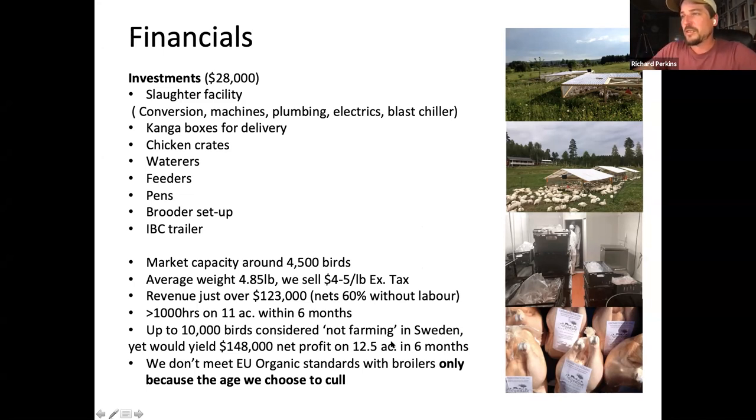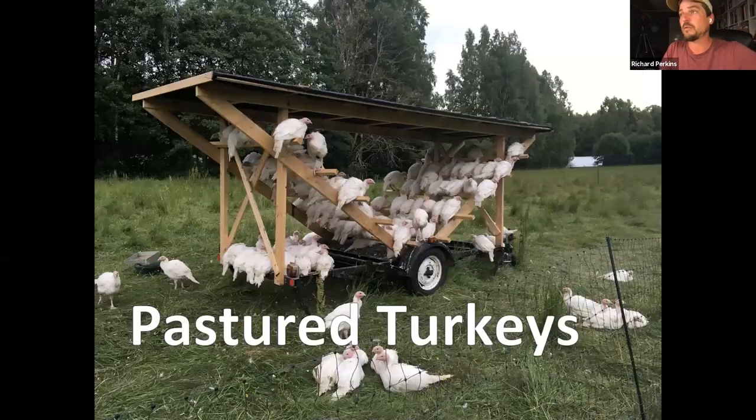It's a very profitable enterprise and it all fits within six months. We can choose to sell the product over twelve months to even out our customer base, but the field operations are done in six months. This one doesn't meet organic standards because in Europe broilers have to be 84 days old to be certified organic. In my eyes, local food is about local decision-making — I don't need someone in Brussels who writes paperwork and has never raised chickens telling me when to slaughter my bird.